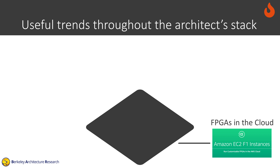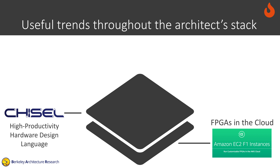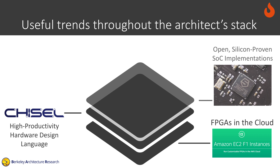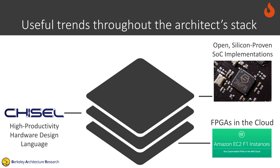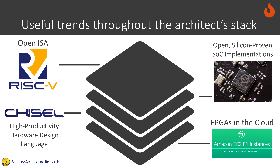We take advantage of a variety of useful trends throughout the architect stack to build a simulator, including the introduction of FPGAs in the cloud, the introduction of high-productivity hardware design languages, and the availability of open silicon-proven SoC implementations that implement an open ISA with broad software support.